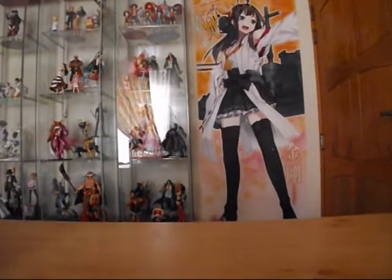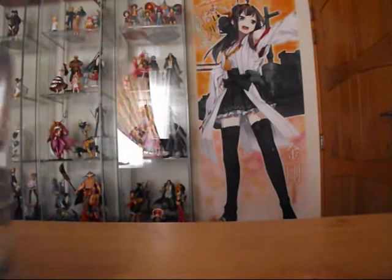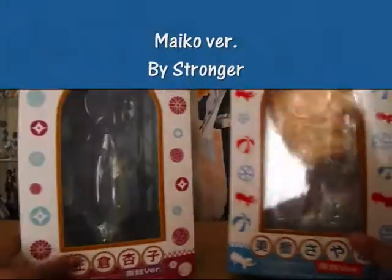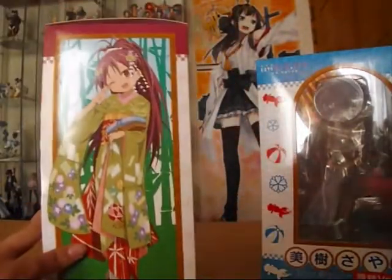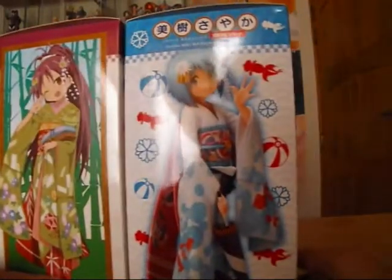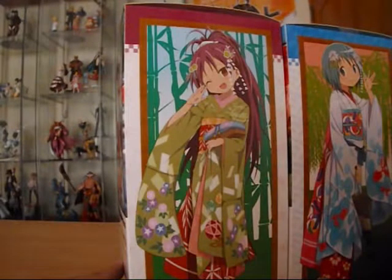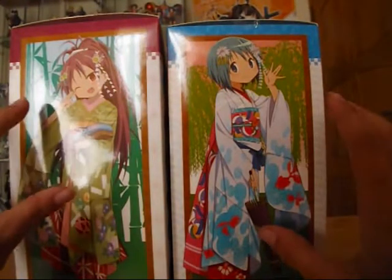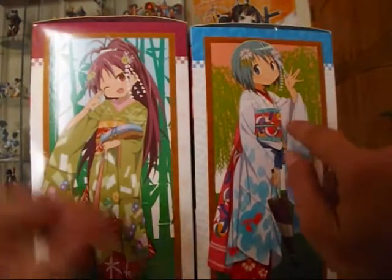On to our final figures — these are kind of a grail to me. They're from Stronger, and they're exclusives. It's Sayaka Miki and Sakura Kyoko, and these are the Maiko versions. They're really amazing and they come with alternative parts — Sayaka comes with one hand and Kyoko with another.